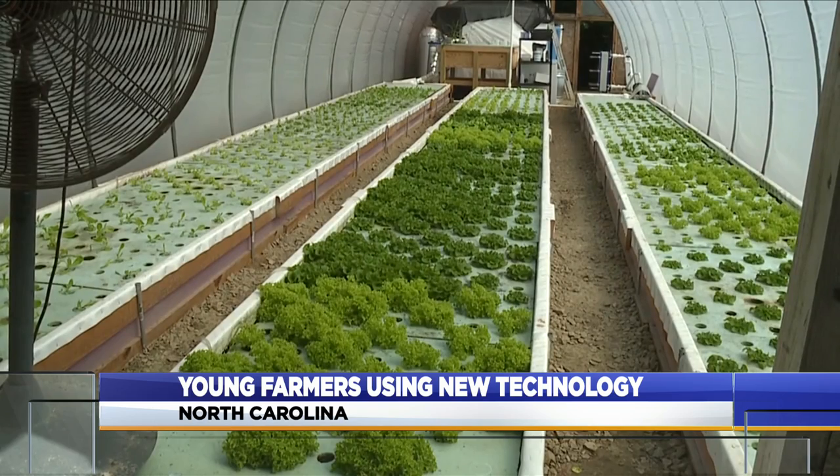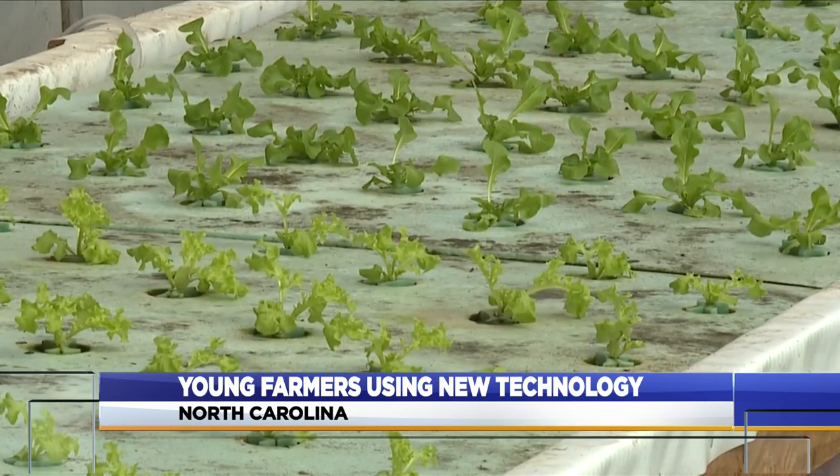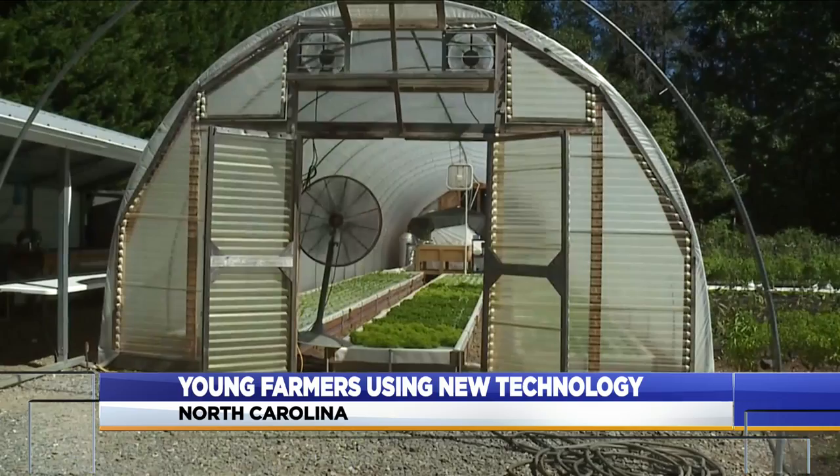The owners of Sour Creek Farm use fish to fertilize the 400 lettuce plants growing in their aquaponic greenhouse. The fish waste gets broken down through the system and gets filtered out, and the good stuff that feeds the plants goes through the water and into the system.